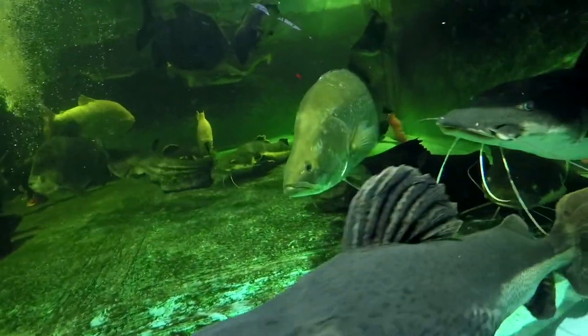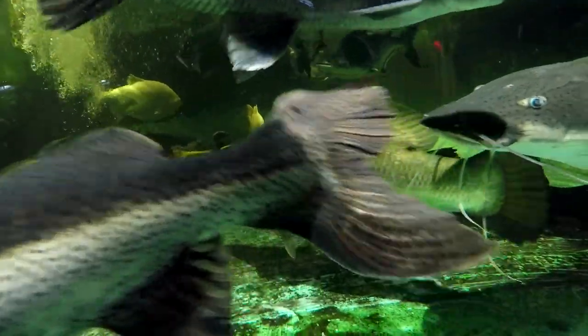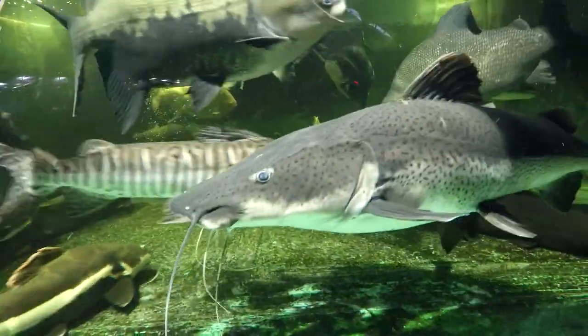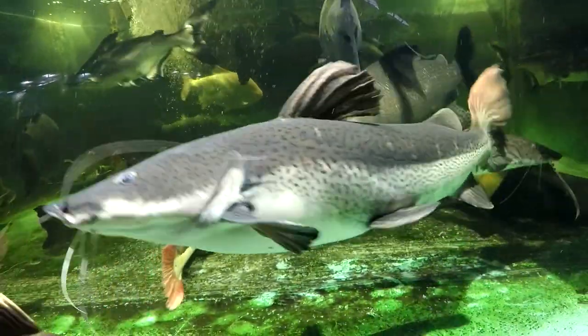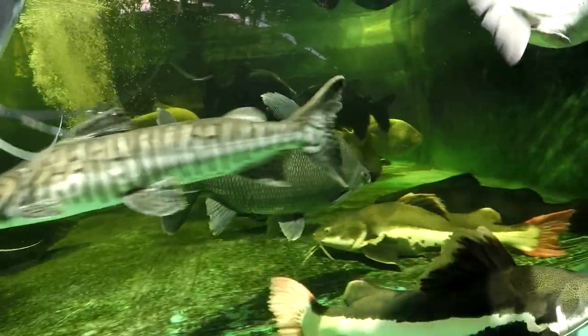There's our barramundi — that's over two feet, Lates calcarifer. This is our hybrid catfish, the Distichodus from Africa.